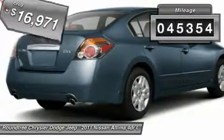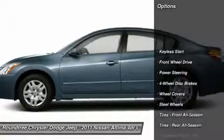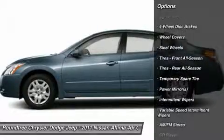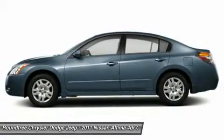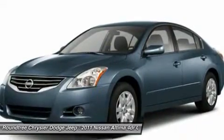This vehicle has less than 50,000 miles. Here are some of this vehicle's great options: stability control, anti-lock braking system, traction control, air conditioning, power steering, driver airbag, adjustable steering wheel, cruise control, keyless entry, keyless start.